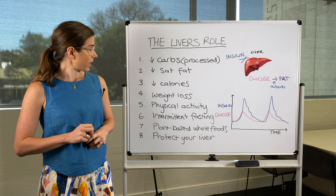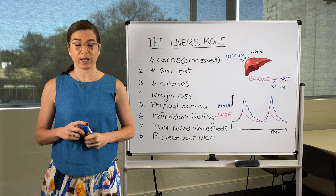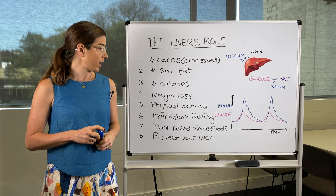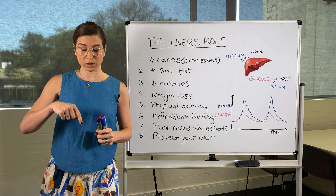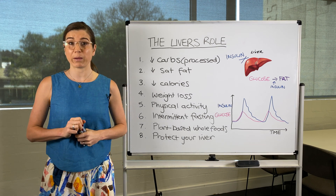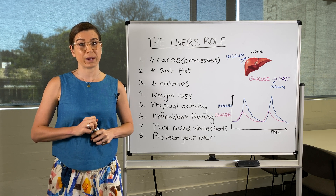So that is the liver and its role in insulin resistance in a nutshell. I hope this has been helpful. If it has, make sure you like it below and share it with your friends and family, and make sure you subscribe to my YouTube channel so you don't miss out on upcoming videos.